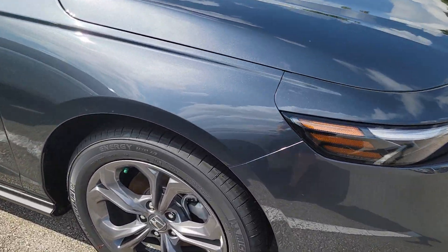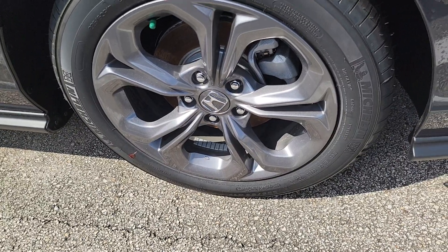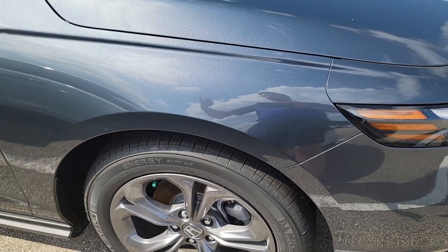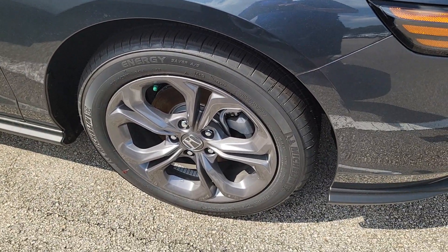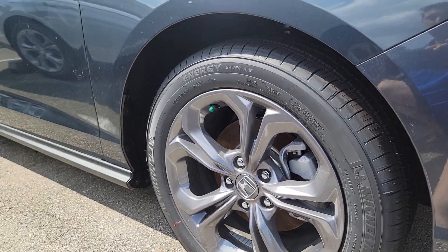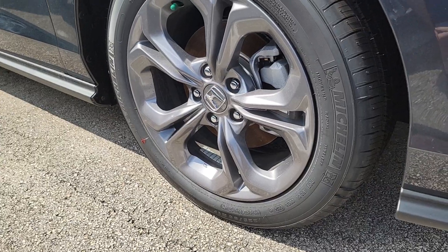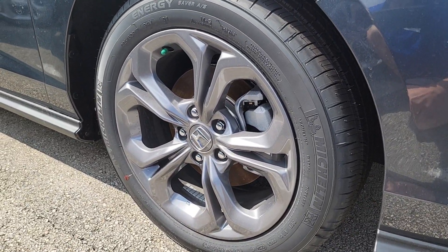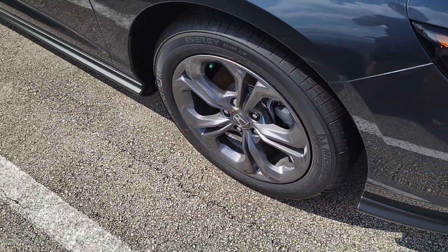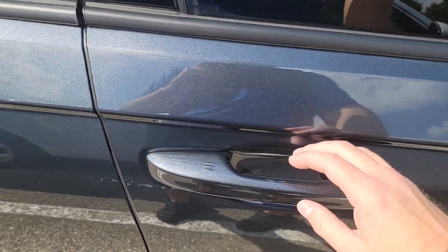Actually, this is the EX trim, which is above the Sport. With the EX you get a sunroof and these nice wheels. They're not as big as the Sport's, but they give you a smoother ride. The EX is more about comfort than sportiness. These dark gray wheels also do well at hiding dirt.